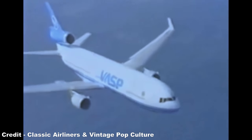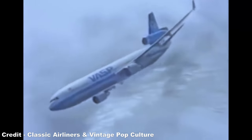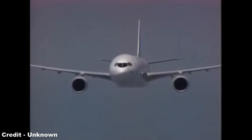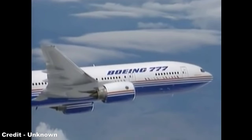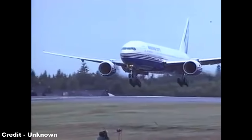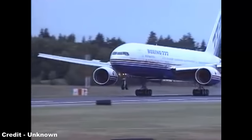Therefore, by the time the MD-11 entered commercial service in 1990, it was truly a relic of a bygone age in aviation. Its capacity and range improvements over the A300 and 767 were quickly quashed by the introduction of the Airbus A330 in 1992 and the Boeing 777 in 1995, two twinjet airliners with range and capacity that matched the MD-11, but with fuel efficiency that far exceeded Douglas' trijet.